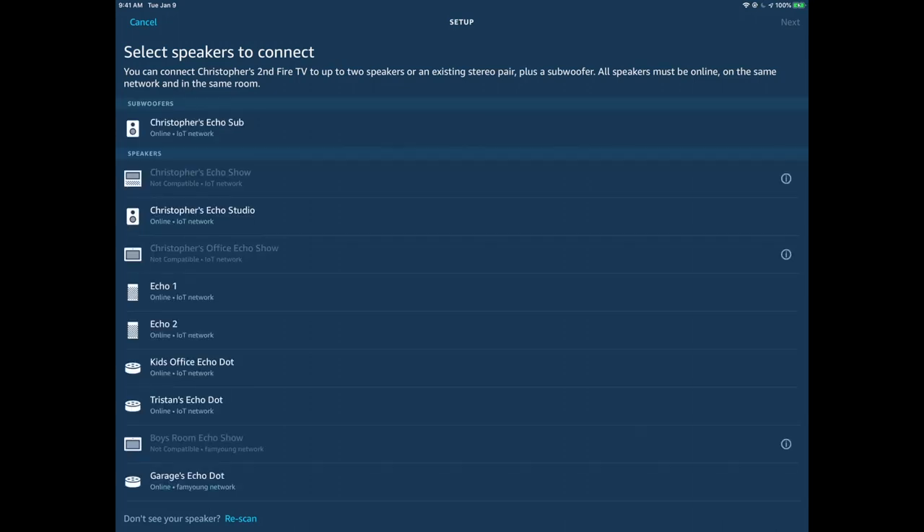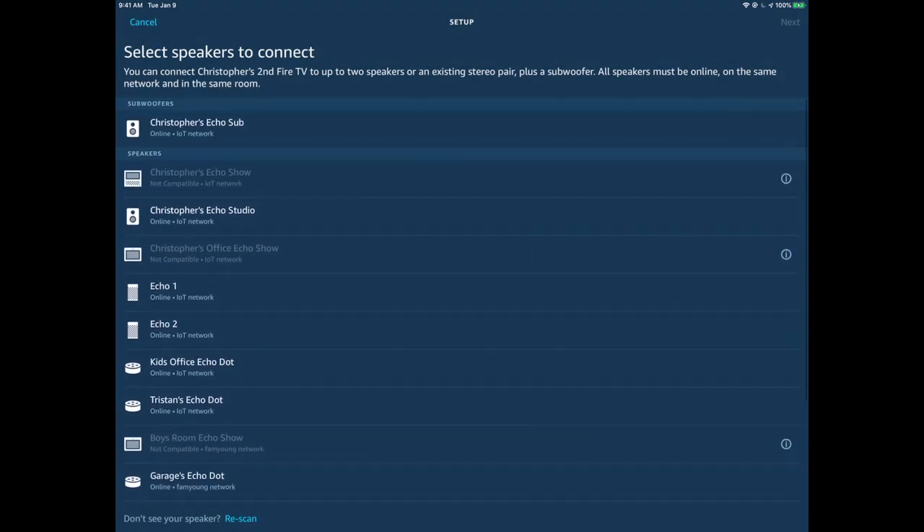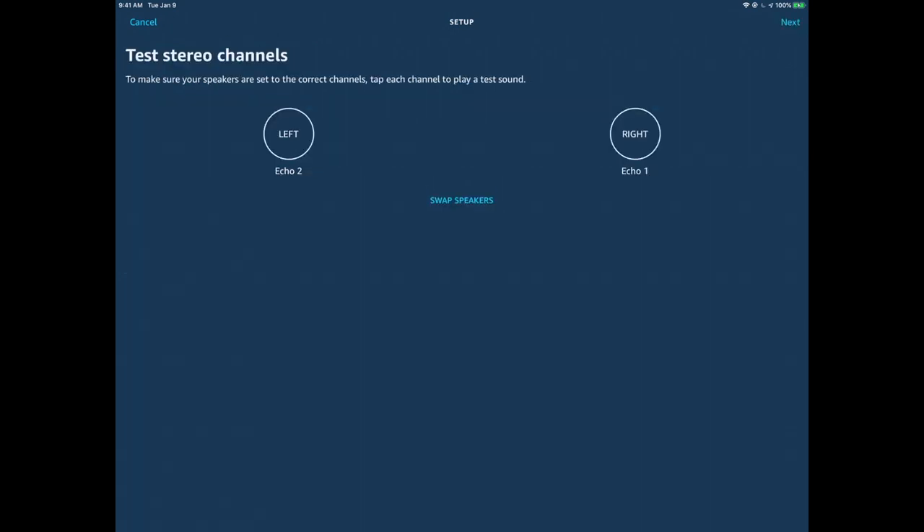Amazon will go out and show which speakers are available. I'm going to select the Echo Sub here, and although I could select my Echo Studio, I've only got one of those. I want my Echo Gen 2 and 3 so I have full stereo left-right pairing. When I select Echo 1 and 2, everything else kind of disappears — I no longer have the ability to select the Echo Studio. Again, this is just a requirement you've got to understand.